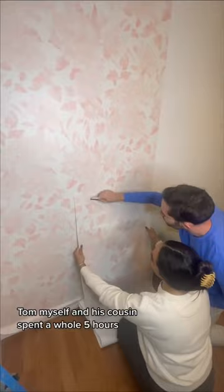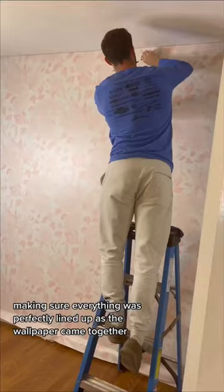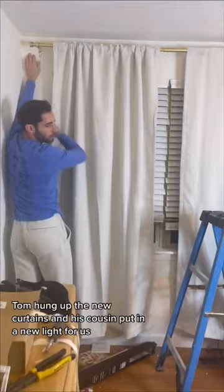Tom, myself, and his cousin spent a whole five hours making sure everything was perfectly lined up as the wallpaper came together. Once that was done, Tom hung up the new curtains and his cousin put in a new light for us.